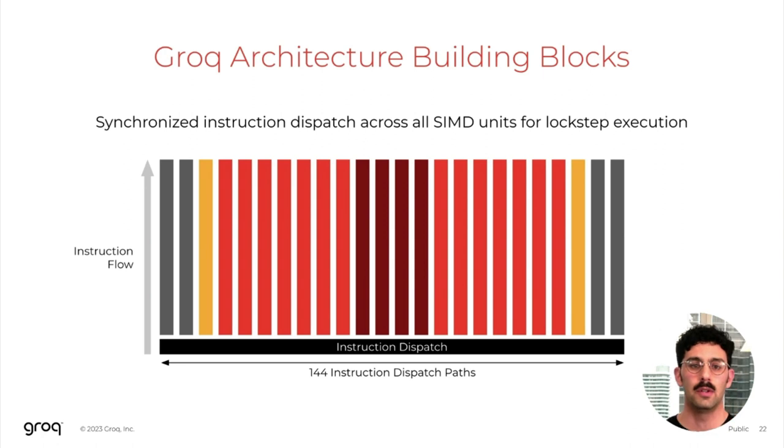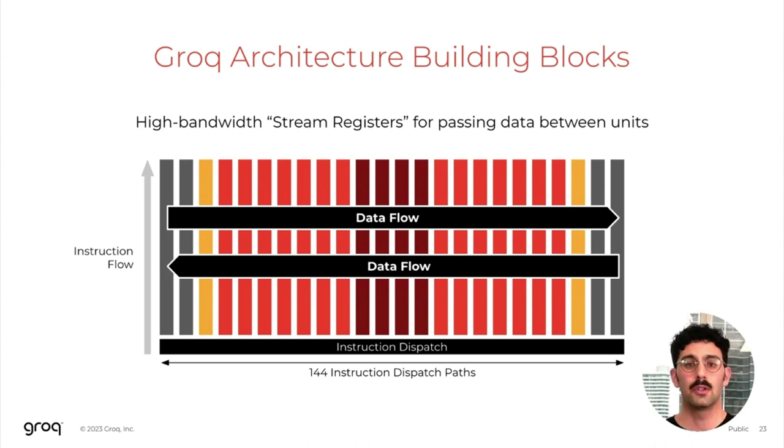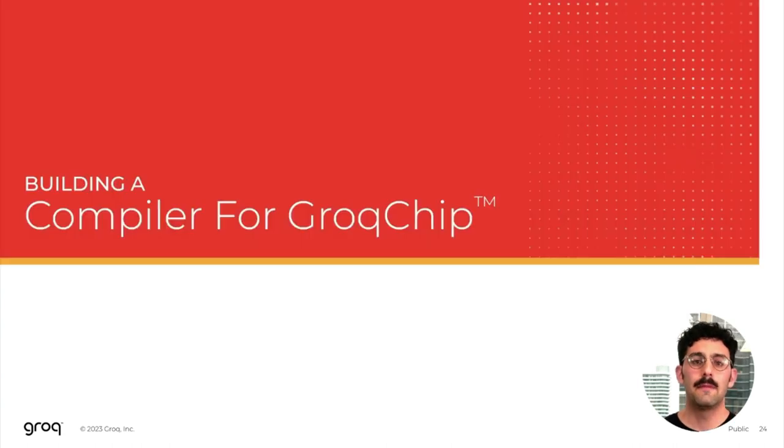We step out multiple copies of these functional unit types across the horizontal dimension, with more copies providing more concurrency for the operations that functional unit type supports. Each of these functional units has its own instruction dispatch unit; however, they execute all in lockstep, providing a common time domain across the different functional units. Finally, we introduce high-bandwidth stream registers for efficient data passing between these functional units. This has described the foundational structure of the Grok architecture.